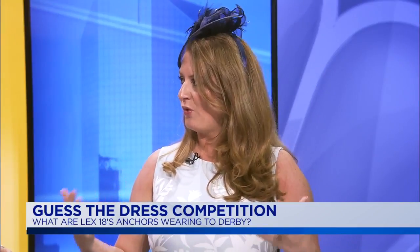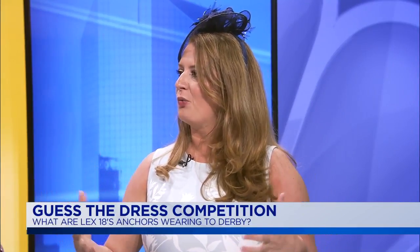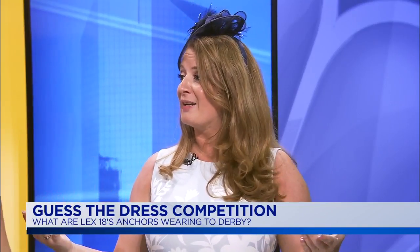Dillard's actually hooked up all of us here at LEX 18 with our outfits for Derby — Alex was actually my personal shopper; go see him at Dillard's. So let's talk about our Guest of the Dress promotion. We're real excited because not only did we dress the anchors, but they all went and tried on at least four different dresses. You can go to LEX18.com or the Fayette Mall website to pick which dress each anchor is going to wear for Derby. If you get all the dresses right, you'll be entered for a random drawing to win a $500 shopping spree and personal styling appointment at Dillard's.